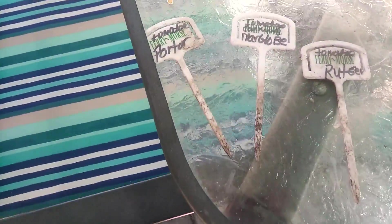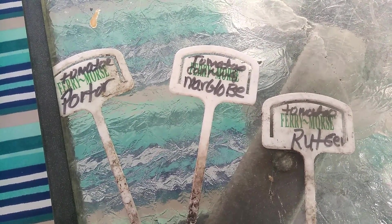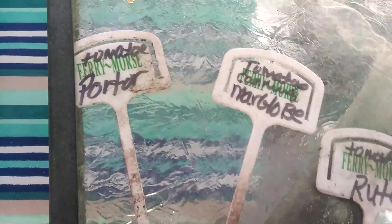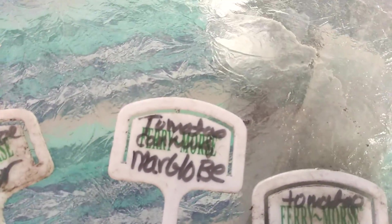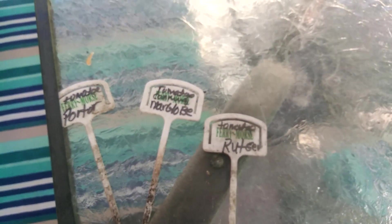Hello, this is Last Garden Standing, and I'm here to talk to you about the canning tomatoes that I sent for. They're three different kinds: the Porter, Marglobe, and the Rutger. It's just the three that I've got out there, but they're doing so good that I wanted to do a short video on them.